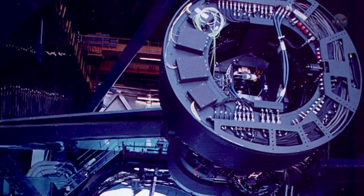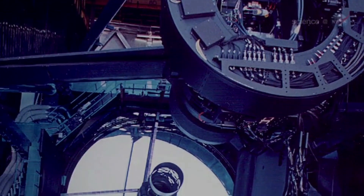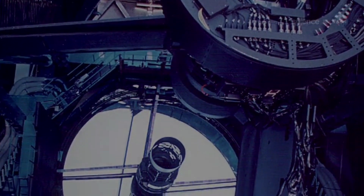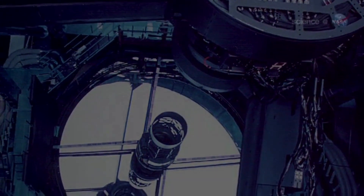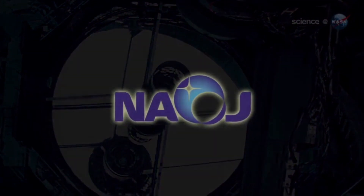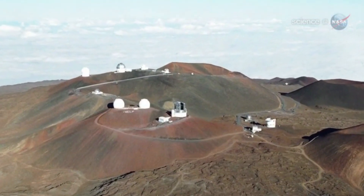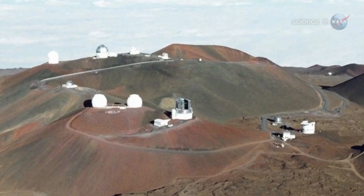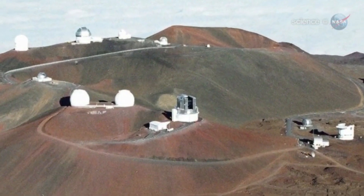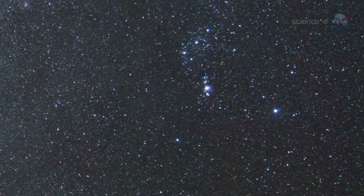Grady's research is part of a five-year international study of newborn stars and planets, using the giant 8.2-meter Subaru telescope. Operated by the National Astronomical Observatory of Japan, Subaru scans the heavens from a perch almost 14,000 feet above sea level at the summit of the Hawaiian volcano Mauna Kea. From there, it has a crystal-clear view of innumerable young stars and their planet-forming disks throughout the Milky Way.